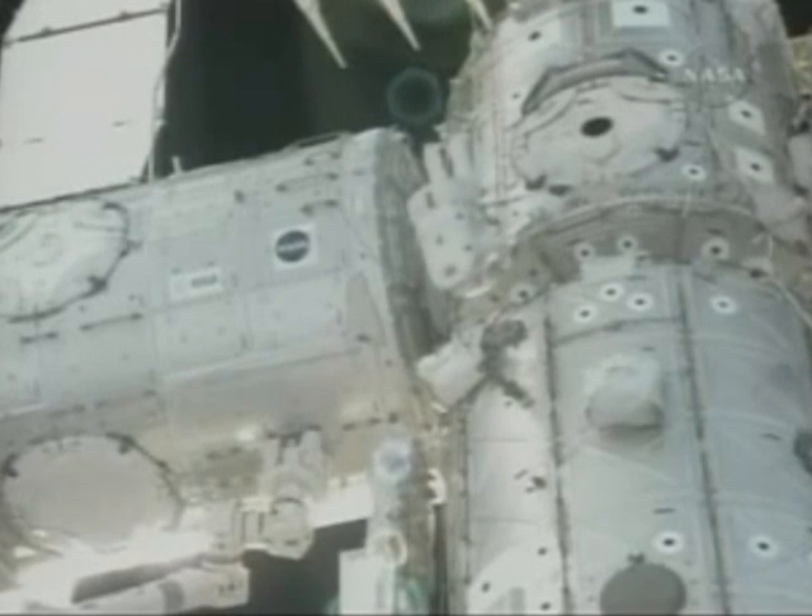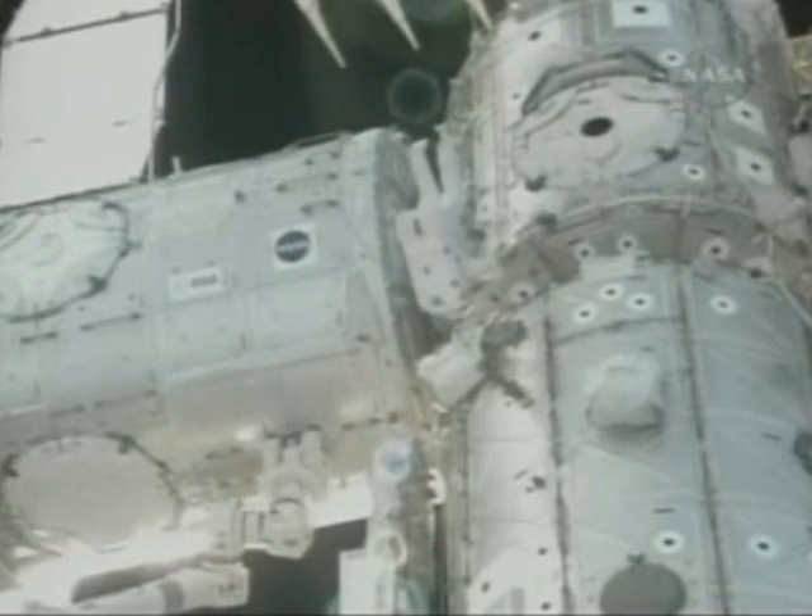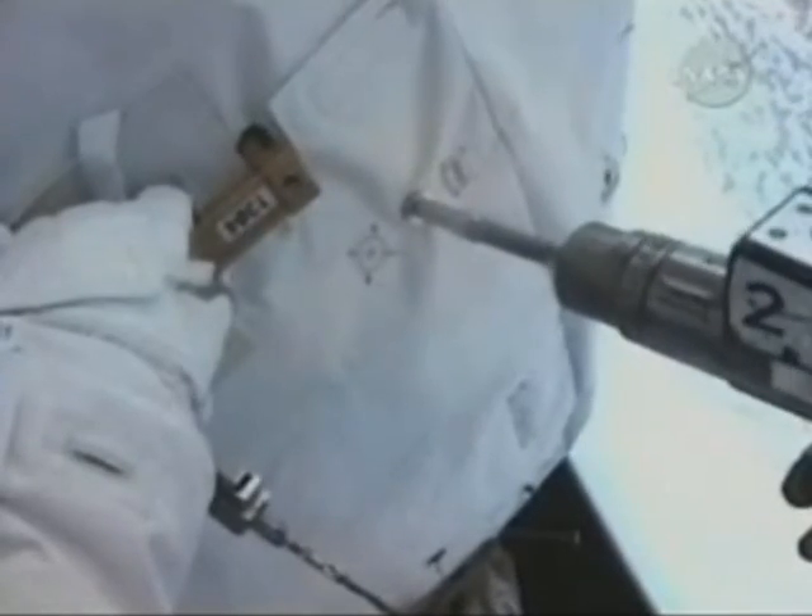Spacewalkers bolted the cupola to its permanent Earth-facing position earlier this week. But the shutters stayed closed until after astronauts removed the window's protective covers during a nearly six-hour spacewalk Wednesday.